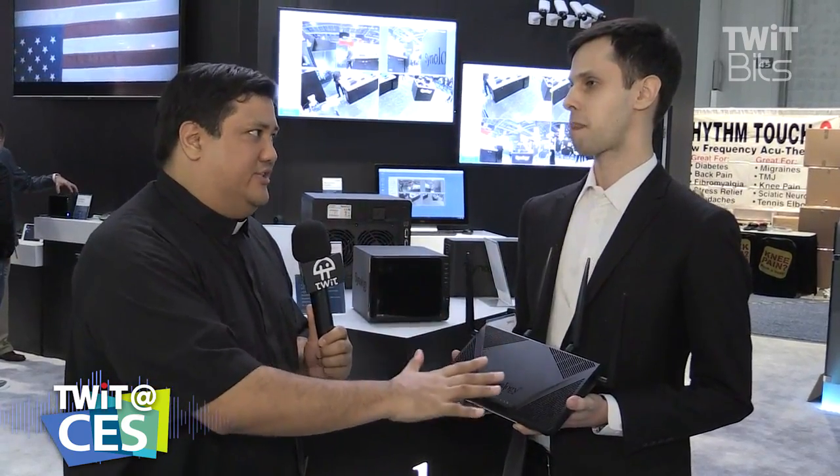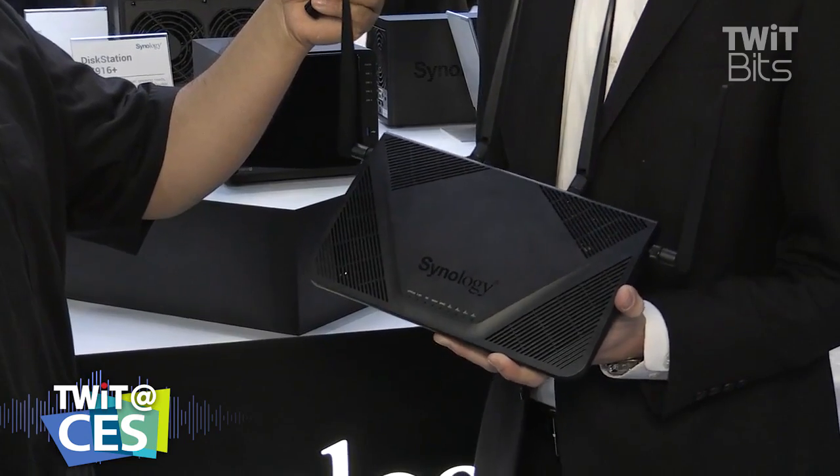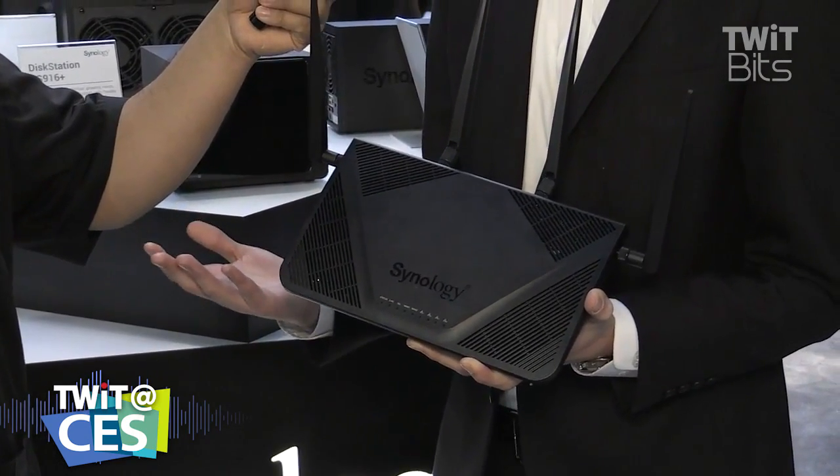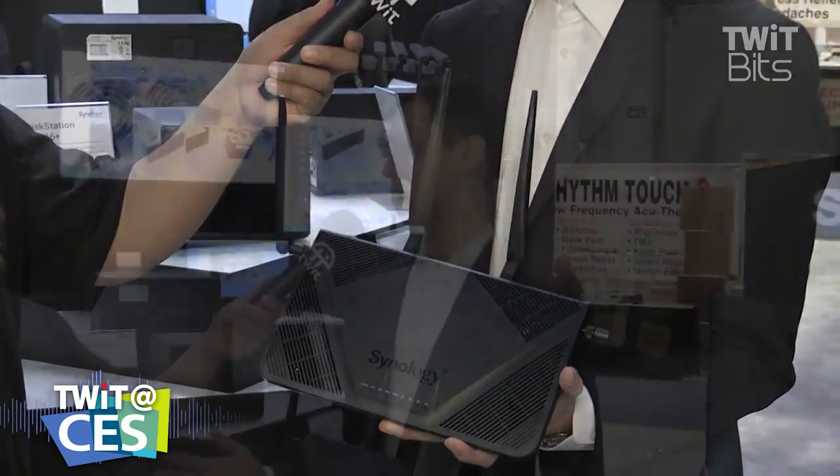This is kind of a pricey device — we're talking about around $300, which is where the other router started. Why would a typical consumer buy this? Well, first of all, the pricing in the US hasn't been officially announced yet, but it should be more like $220, which I believe is actually pretty reasonable for a 2600-class router.